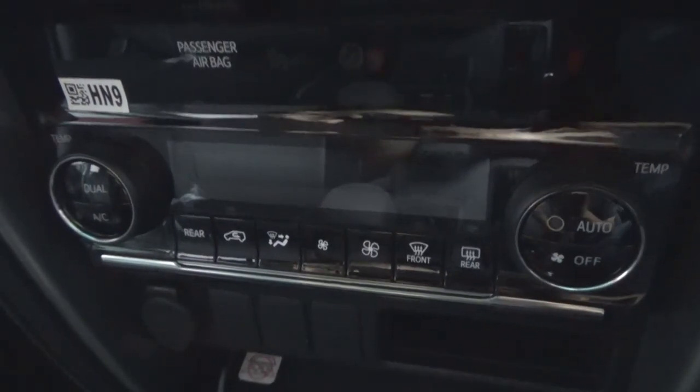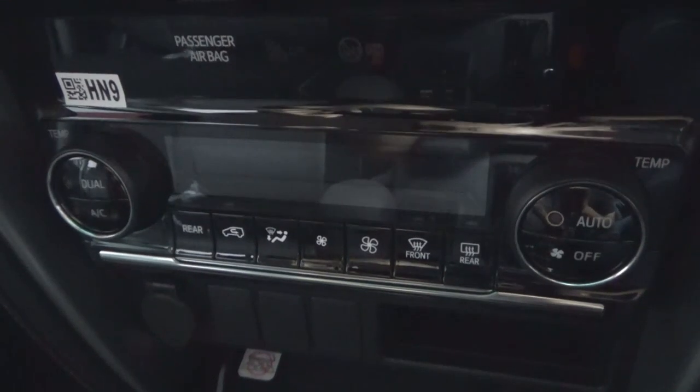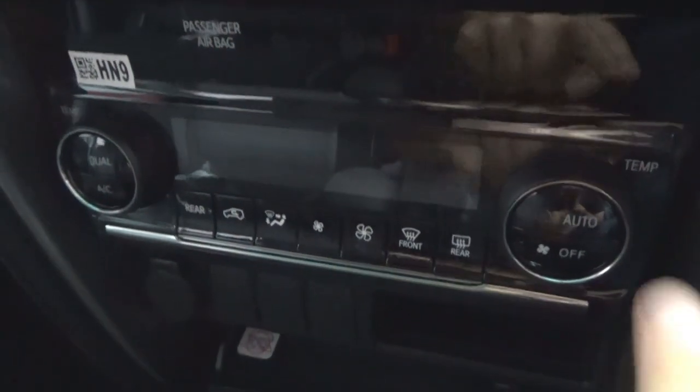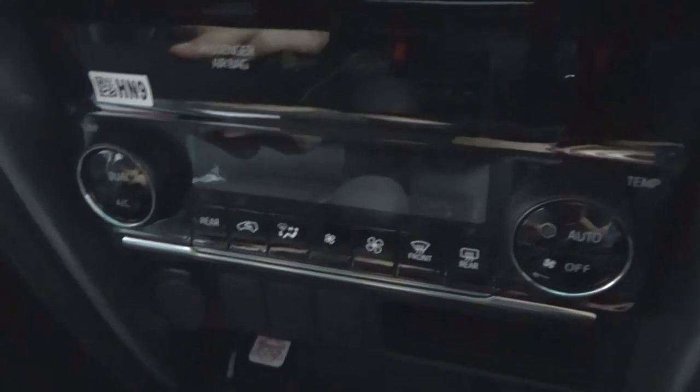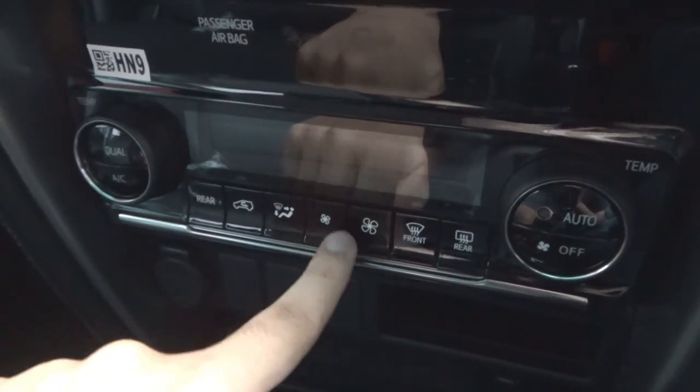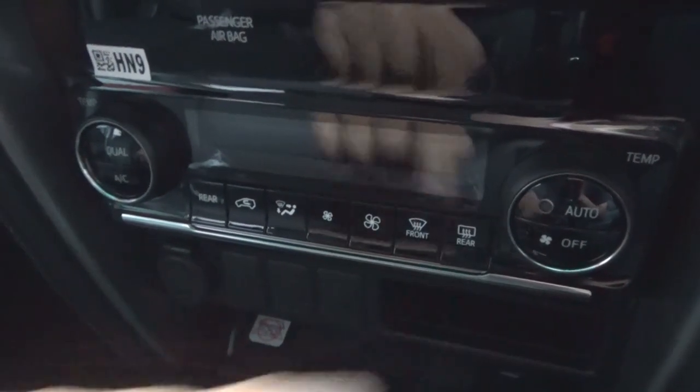For the 2020 model year update, the Fortuna received dual-zone automatic climate control for the front, with independent temperature on each side. Controls include automatic, off, defrost, and AC modes. A button turns on the rear aircon with circulation. There are different zones, fan speed, and front and rear defrost buttons.